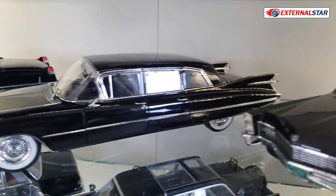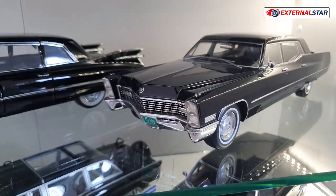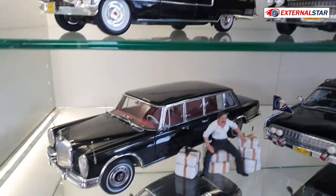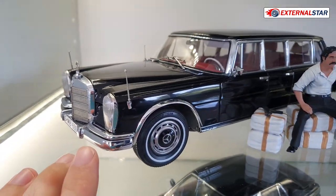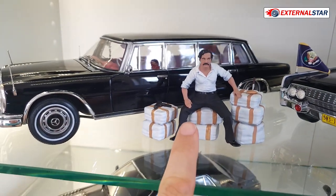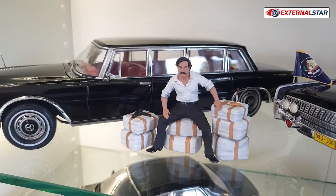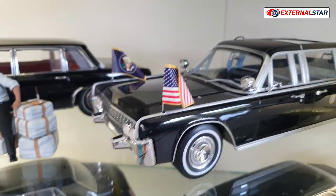Then I have another resin BOS Cadillac. But let's go to the next one — my favourite: a CMC Mercedes-Benz Pullman 600 with this figure. Maybe you know who he is — he's dealing drugs, and his name is Pablo Escobar.